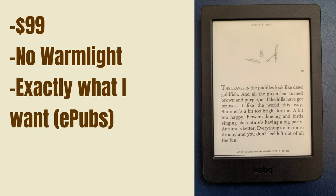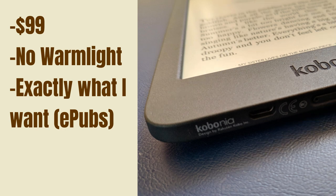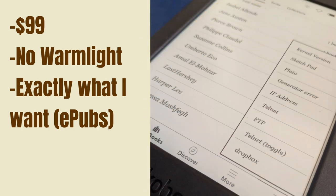I just wanted an e-ink device that could read ePubs. I didn't need any extra features. I'm so happy with this purchase. The only thing I really wanted was the ability to send ePubs from my phone to the eReader, since I spend many hours in front of the computer due to my job. Most days, I don't even turn on my personal computer.